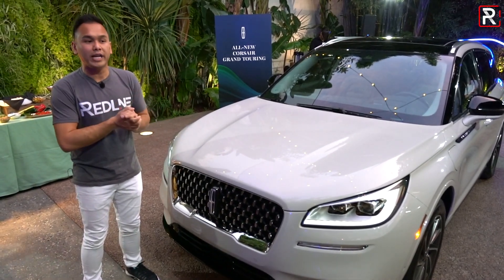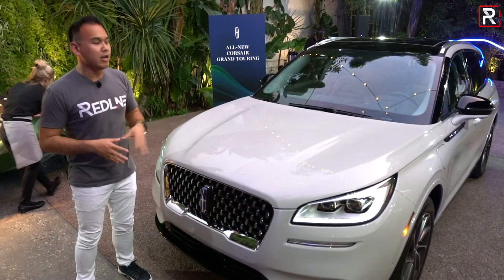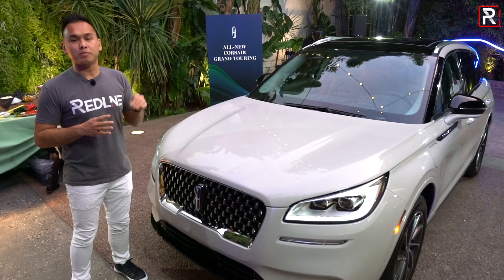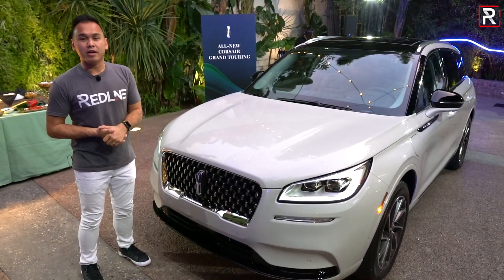With a plug-in hybrid, the big news is always the range. Lincoln says you've got about a 14.5-kilowatt-hour battery pack, and you should get 25-plus miles of range whenever this vehicle does decide to go on sale at the end of 2020.